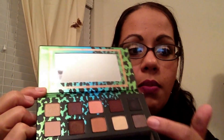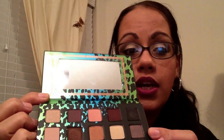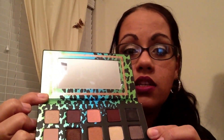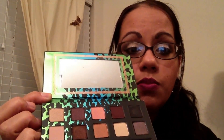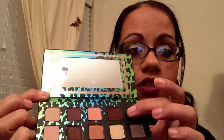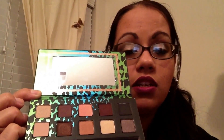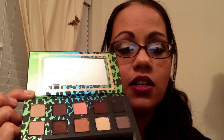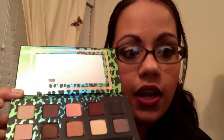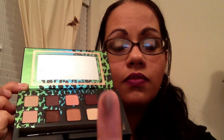The three matte shades are this one, this one, and this one, and the rest are shimmery. I really like that because I can use the matte as a blending shade. This one right here is LVD, which is like a dark black color. The pigmentation on these are amazing. This one right here is Pose — it's like a shimmery shade with some purple in it. I'm really liking that.